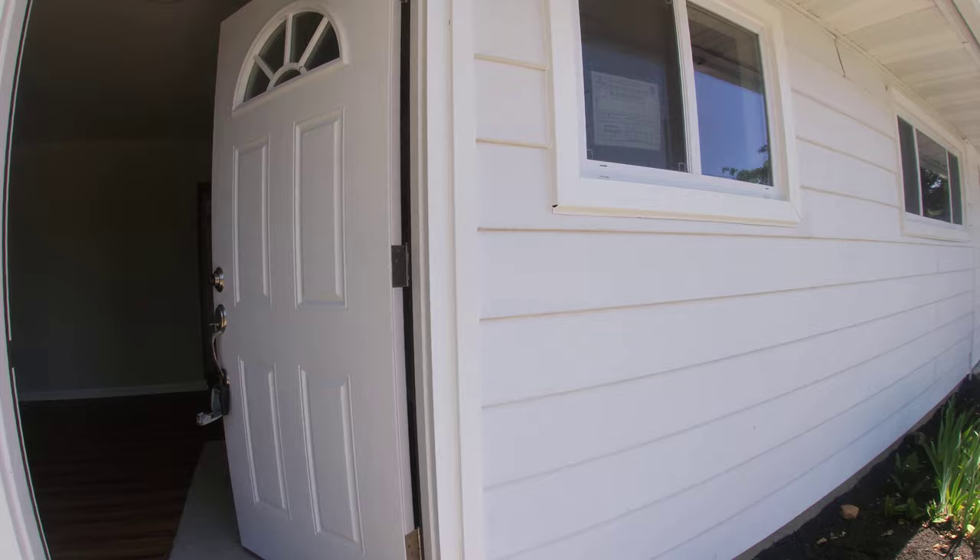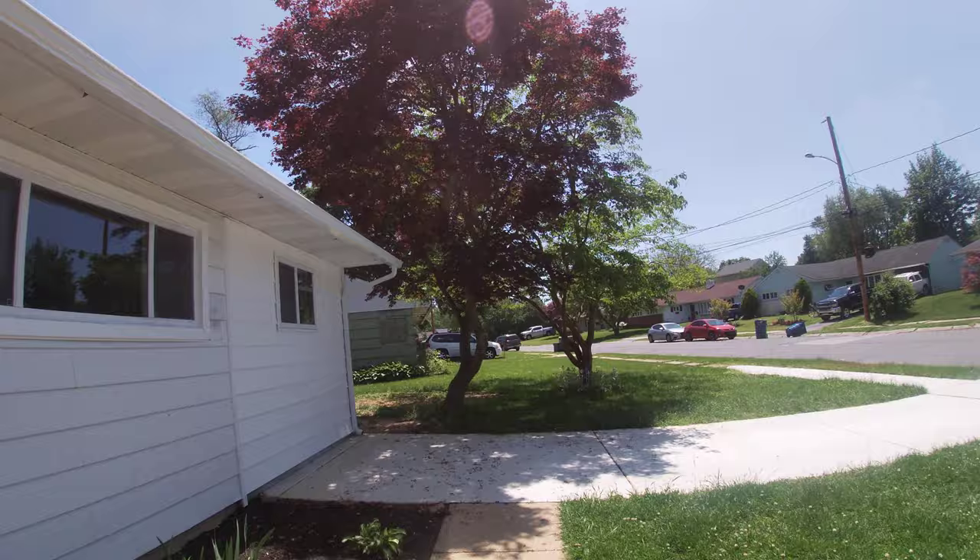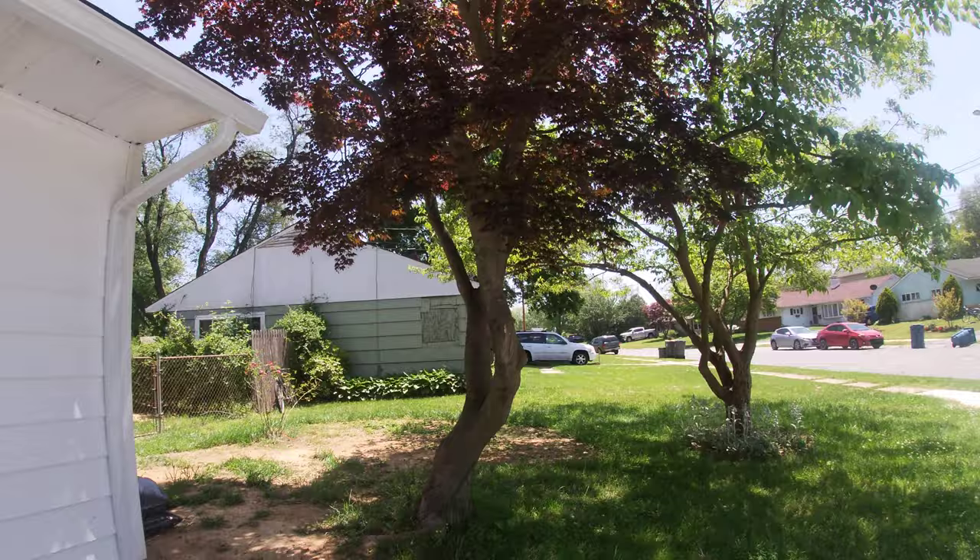Brand new door. Let me give you a quick rundown of the outside. You've got new windows. This section right here on the right actually used to be a garage. It was converted into a fourth bedroom with all the necessary permits required.